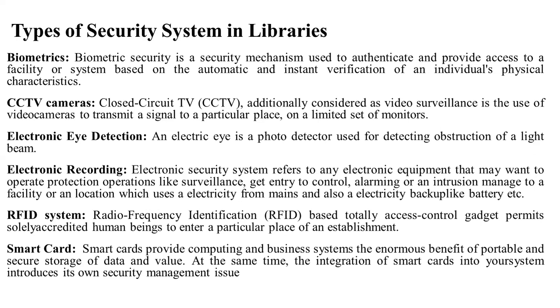CCTV cameras — closed-circuit TV cameras: video surveillance is the use of video cameras to transmit a signal to a particular place or a limited set of monitors. Where there is a specific area or hall, a specific camera is placed so that people can be kept under surveillance.